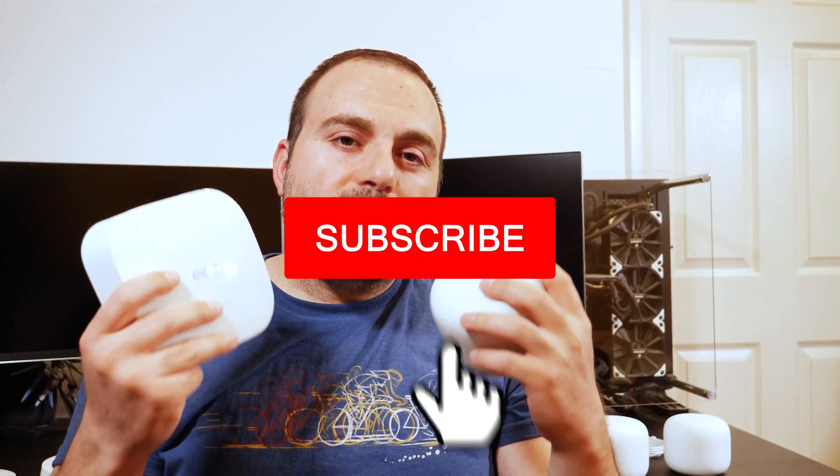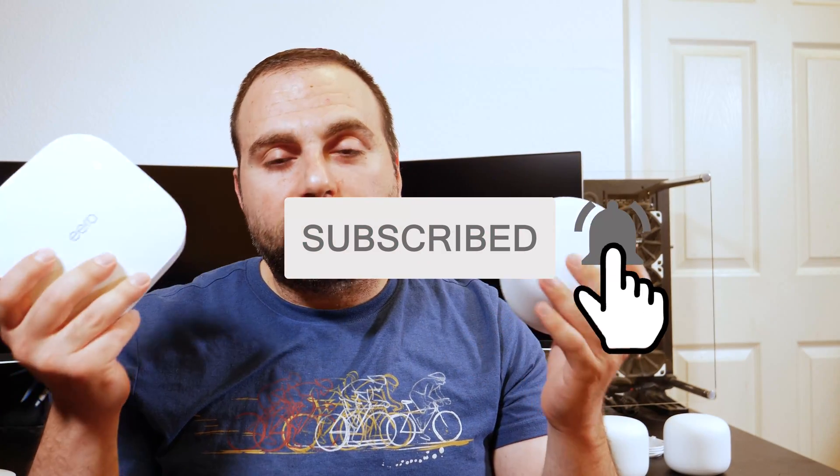If you guys enjoyed this video, please like and subscribe. Thank you guys for watching. If you guys have any questions or comments, please leave them in the comment section below.